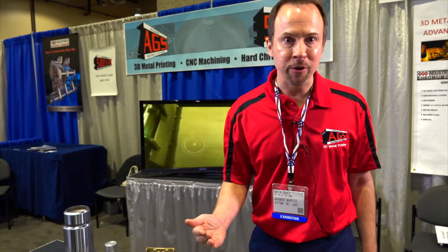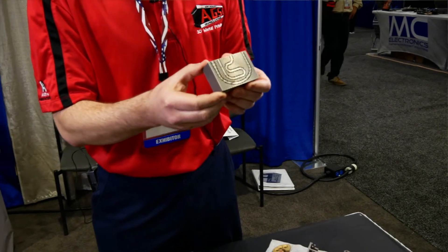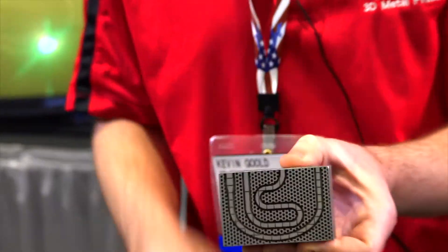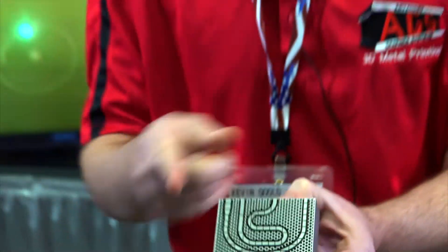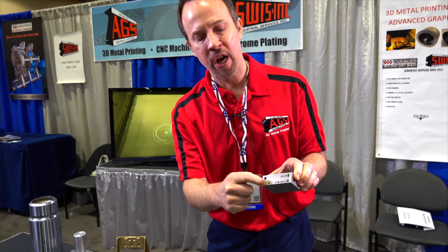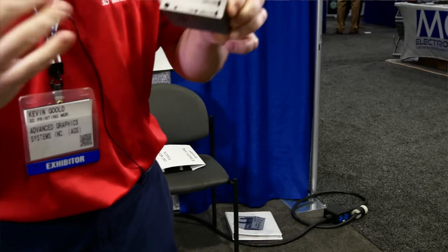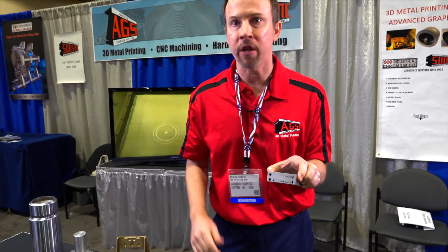3D printing allows you to do geometry you couldn't make any other way. For instance, this part — this is just an example mold where you can do conformal cooling lines, so you can have a hole that takes a turn that you couldn't possibly drill any other way. The old way would be to drill two times and a third time across and then plug it, giving you a square path. The only way to make a curved path is through 3D printing. This hole actually starts off round and then morphs into that shape in order to hold its geometry throughout, because you can only build a ceiling so tall before you need to support it. This way I can have a hole that travels in any direction without any internal supports.